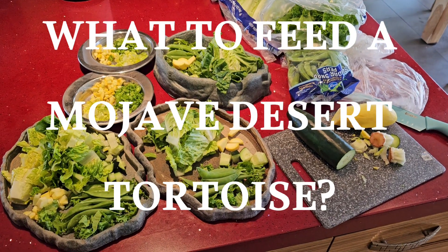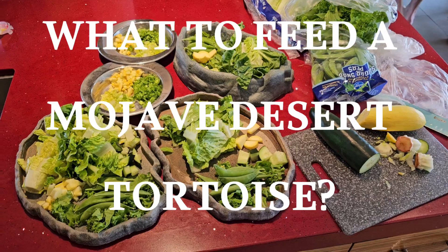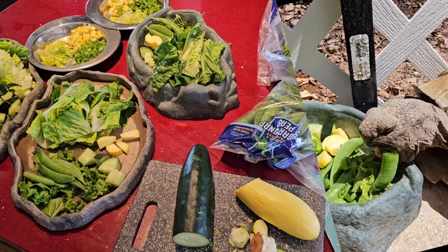What do I feed my tortoise in addition to the tortoise plants that are in their habitat? Well, the answer is you can just make them varied salads.